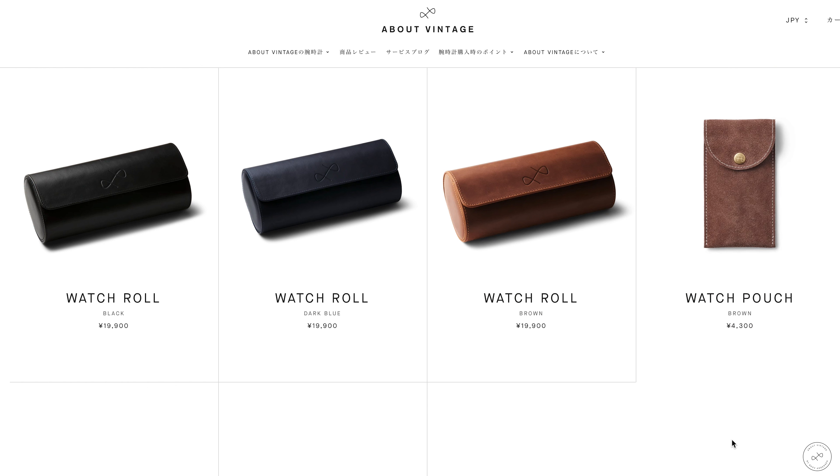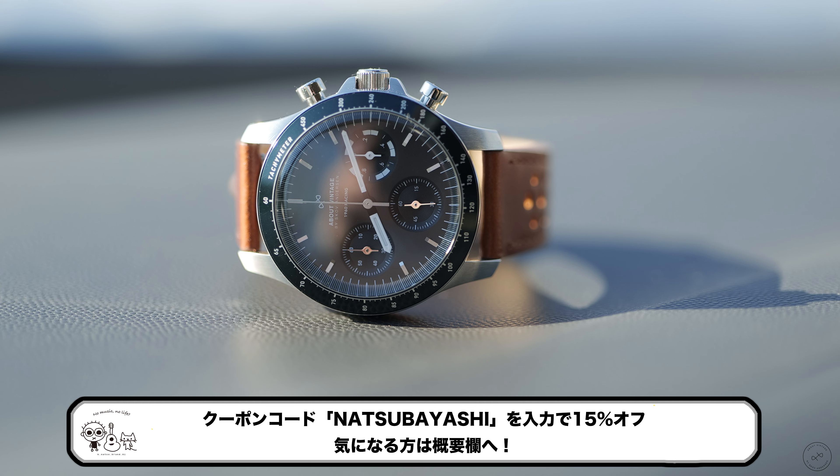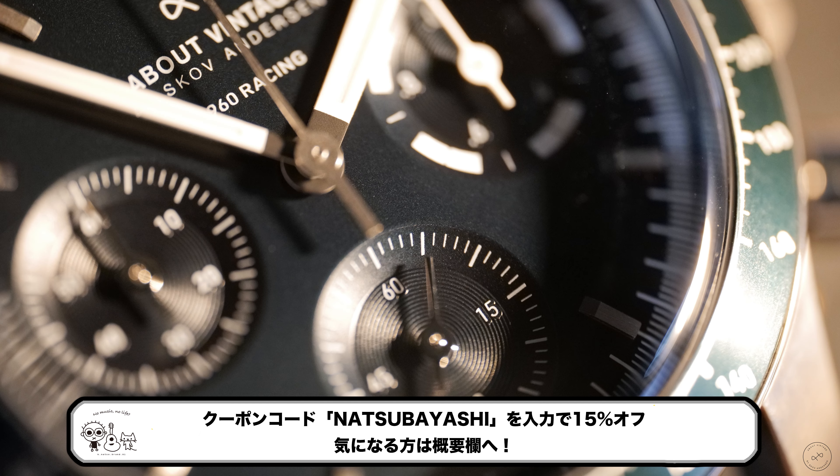There's also a Watch Roll type, which is portable, and a Watch Pouch option that's quite stylish. The suede leather type is very cool. A 15% off coupon code is available in the description below, applicable to models beyond just the 1960 Racing Chronograph.